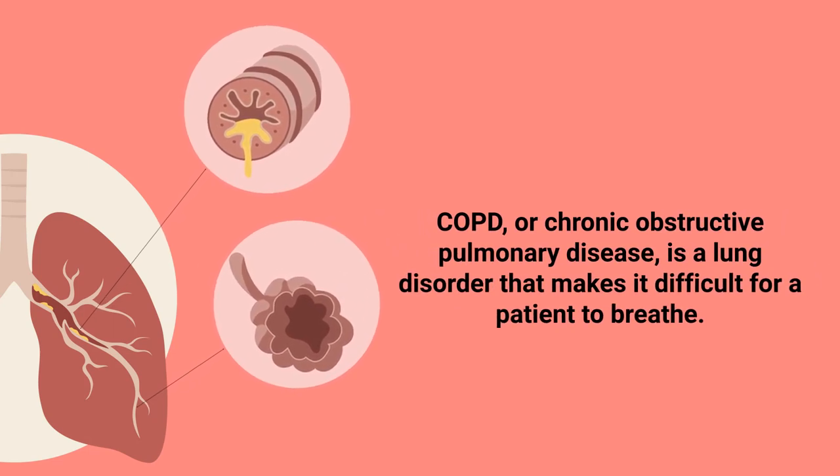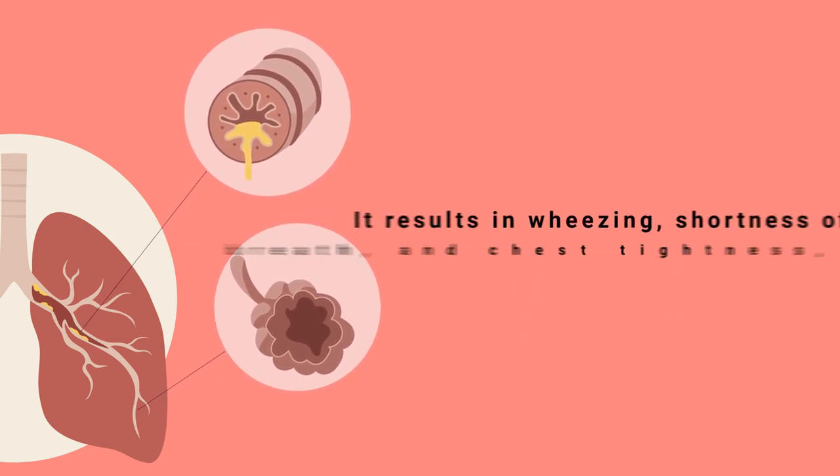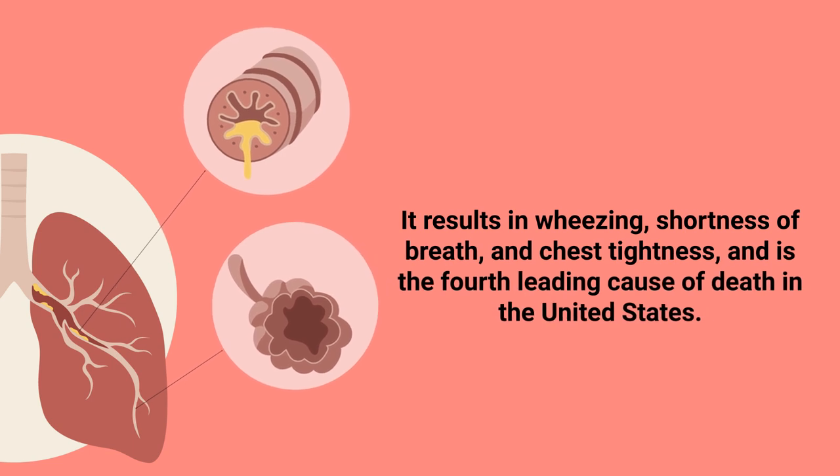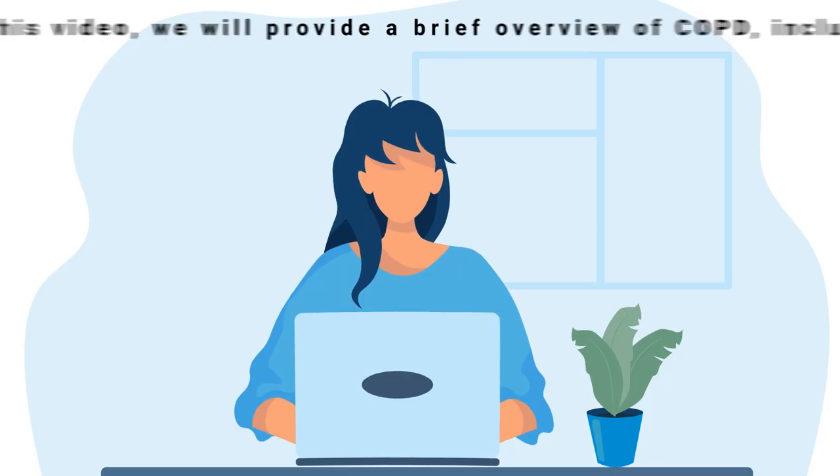COPD, or Chronic Obstructive Pulmonary Disease, is a lung disorder that makes it difficult for a patient to breathe. It results in wheezing, shortness of breath, and chest tightness, and is the fourth leading cause of death in the United States.